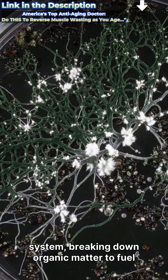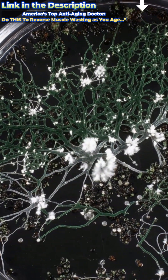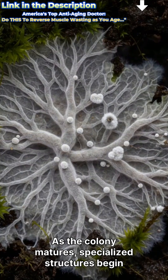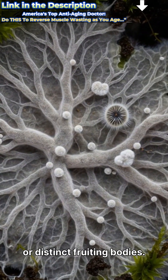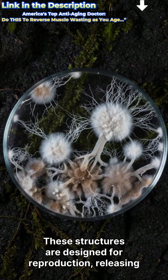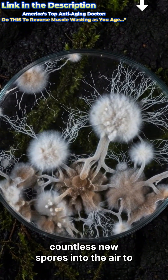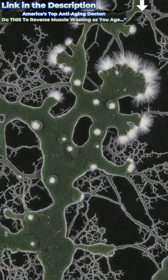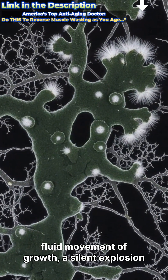Each strand acts like a tiny digestive system, breaking down organic matter to fuel the mold's astonishing expansion. As the colony matures, specialized structures begin to form, often appearing as fuzzy patches or distinct fruiting bodies. These structures are designed for reproduction, releasing countless new spores into the air to continue the cycle.